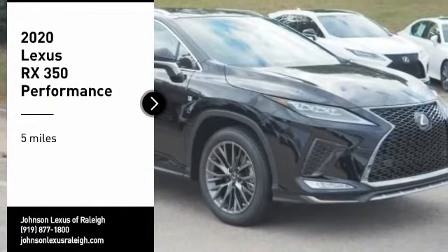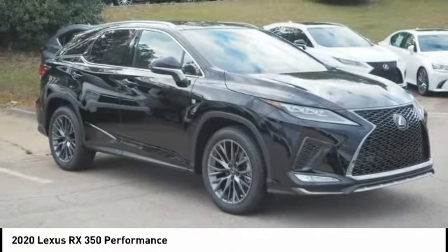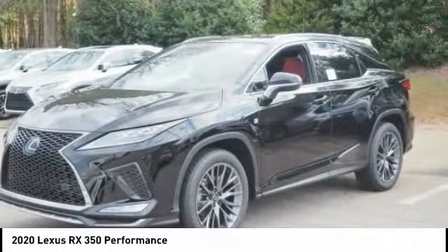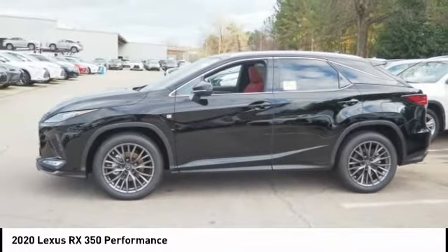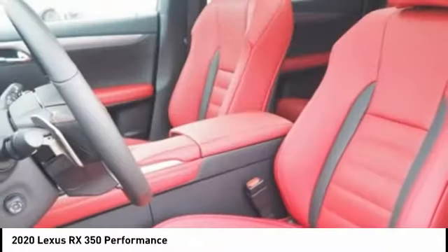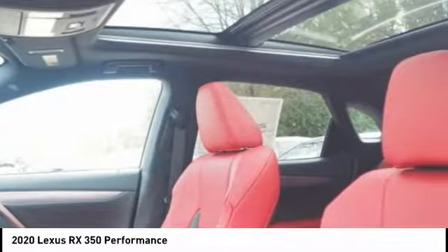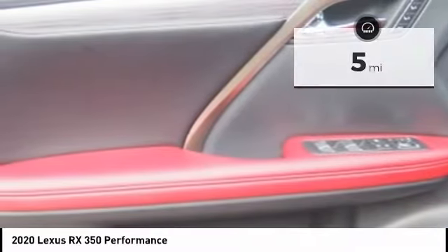Stop by and take a look at the 2020 RX350. The RX350 offers a driver-inspired design and intuitive technology that puts you in total control of your interior, paired with a spacious cargo area and a powerful V6 engine. The RX350 continues to offer the best combination of powerful performance and interior luxury in its class.